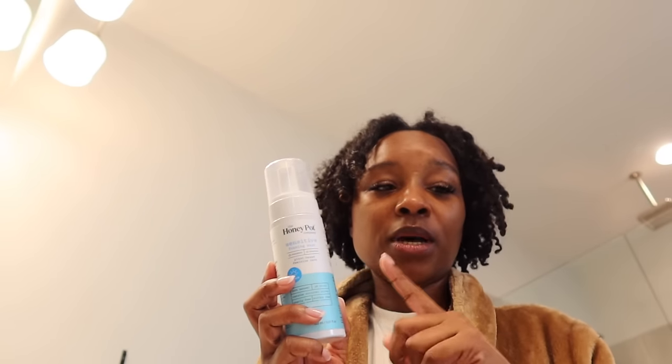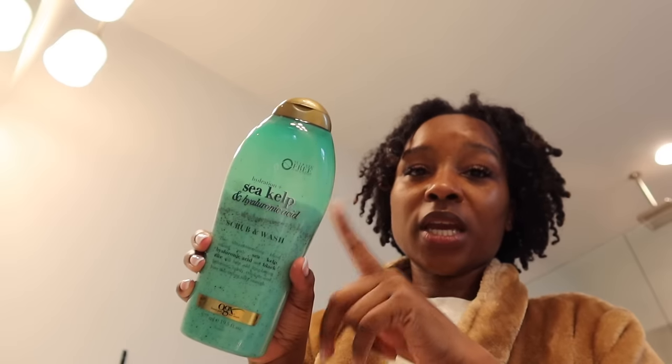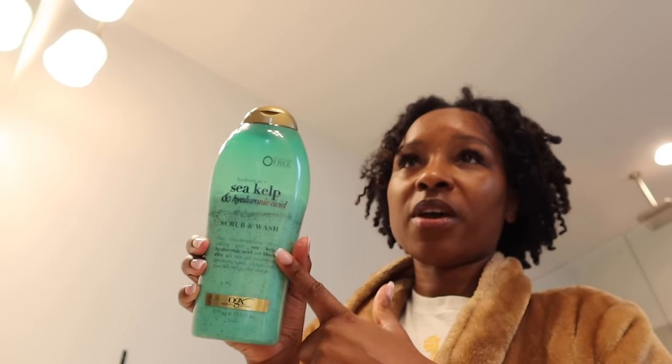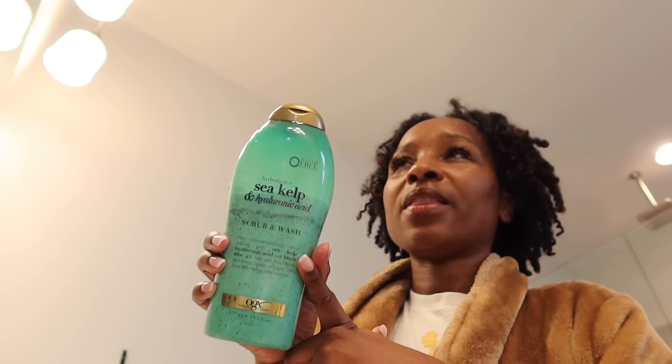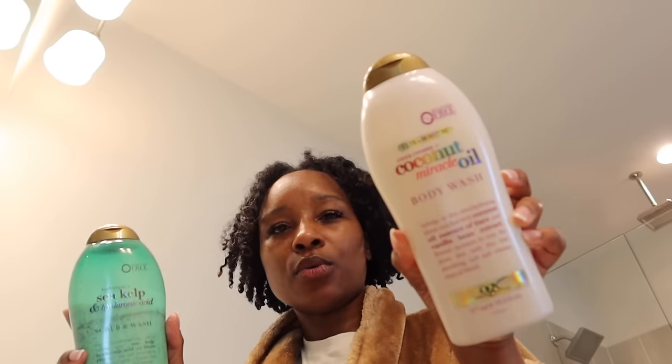If I had to choose my favorite Dove scrub, it's probably the mango, then the pomegranate, but they're all really good. I also use Honey Pot — this is my second bottle; my sister put me onto it and it's the sensitive one. Then there's another one people were hyping up that I'm not really a fan of. This peony one I want to repurchase again — this is probably my fifth or sixth bottle of Love Beauty and Planet. This is the sea kelp for hyaluronic acid, and I also have the coconut oil one.